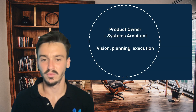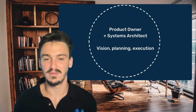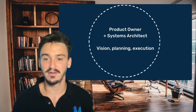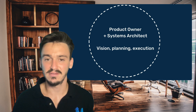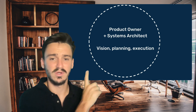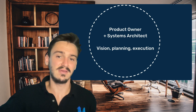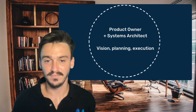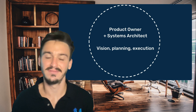Now that I've walked you through the four different roles you need to hire for your data team, we're going to see exactly how these different roles interact in a project and what they're responsible for. I've made a diagram that I'm going to walk you through. The product owner and the systems architect are represented by a big white dotted circle around the outside of the diagram. They're responsible for vision, planning, and execution of your analytics projects.